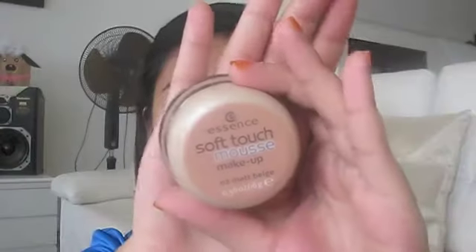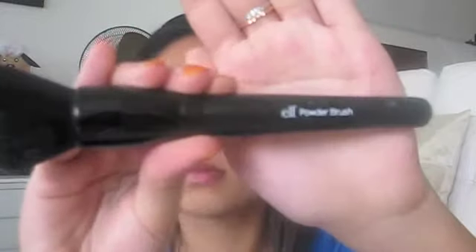Hey guys, I'm back for another video. Today I did my everyday makeup look, but using all drugstore products which can be easily found in any drugstore such as Watson's or Guardian. I really hope you guys find this video beneficial — enjoy watching!